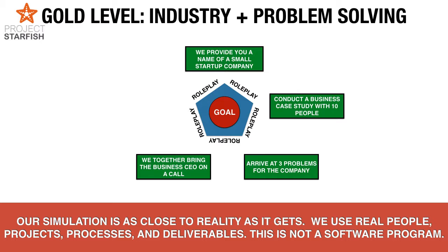The companies we focus on are small startup companies. The moment you deal with small startup companies, they are very interested to understand some of the solutions, design thinking, or problem-solving that you have done for them.